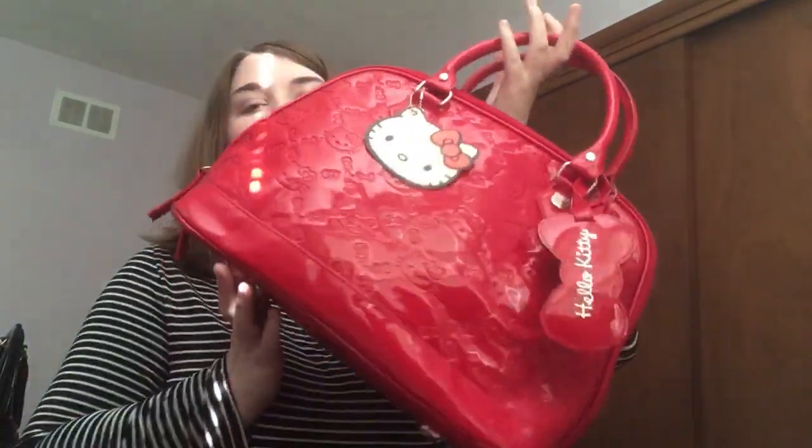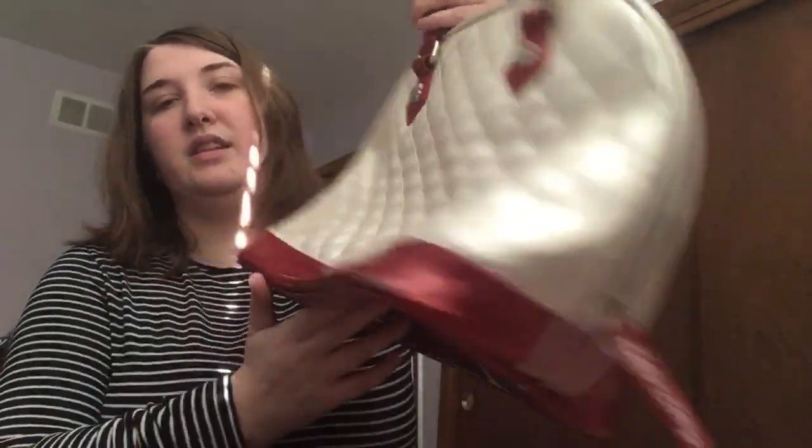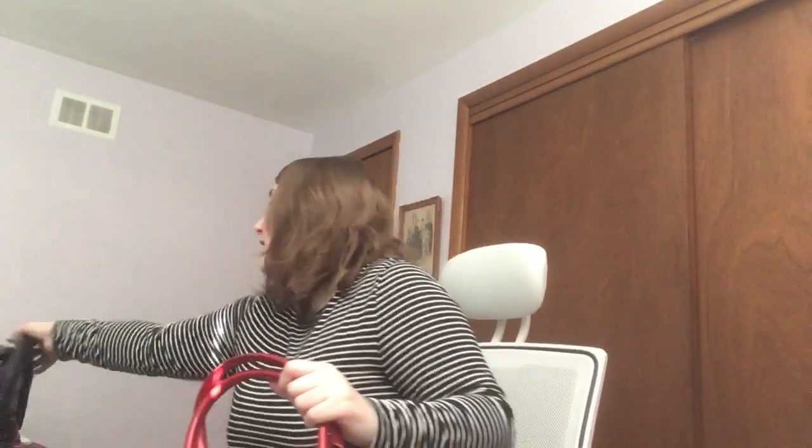This one came in a dust bag — it's similar to the black quilted face bag but it's white, more of a classic Hello Kitty look. I love the quilted look. A nice detail on these bags is the little studs on the handles — the attention to detail is amazing. Having both the black and white versions is great for different outfits. I couldn't live without this one; I love the classic look of it.